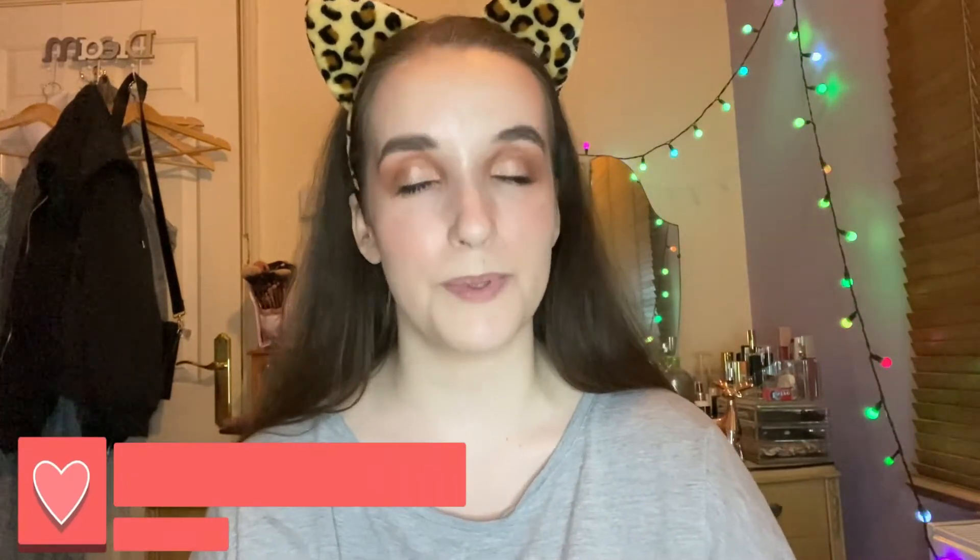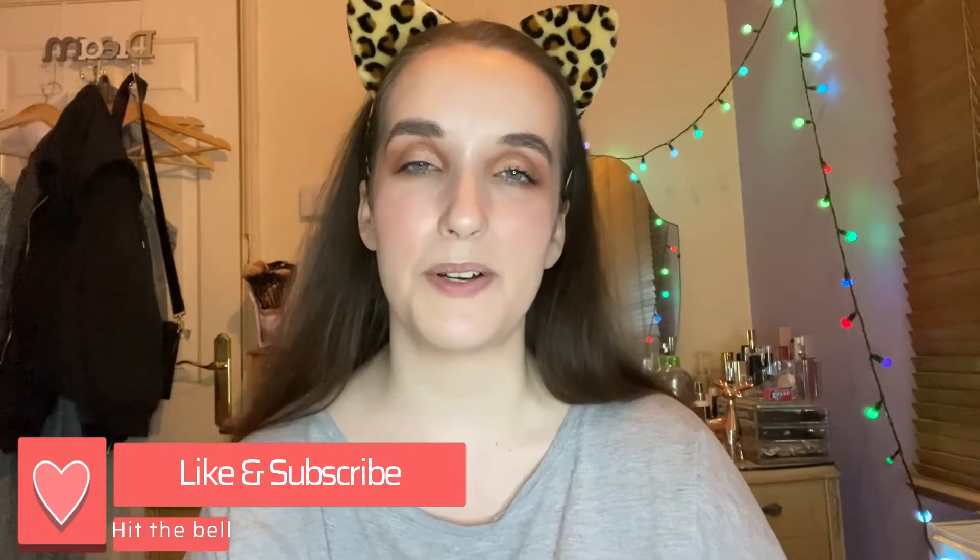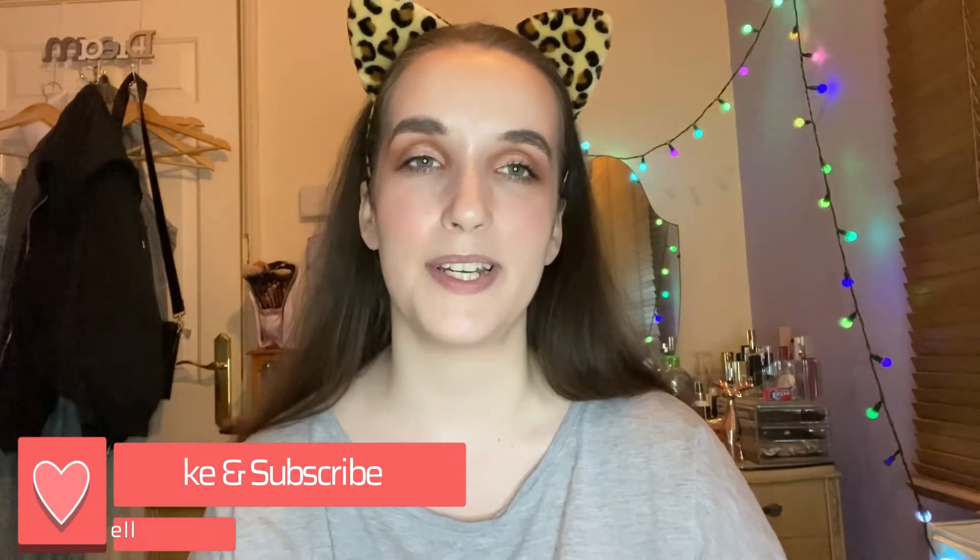Hello everyone and welcome back to my YouTube channel. If you are new here, my name is Regina and on this channel I pretty much just show my life which includes makeup, skincare, healthy eating and all that kind of jazz. So if that sounds like something you are interested in, I'd really appreciate it if you subscribe to this channel and hit the bell button to be notified when I post a new video.